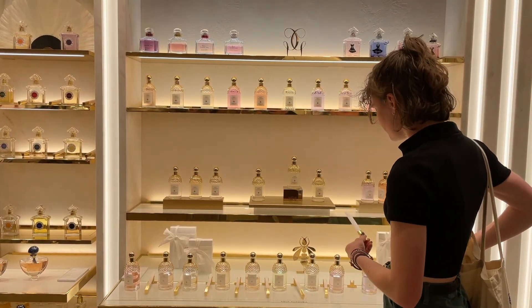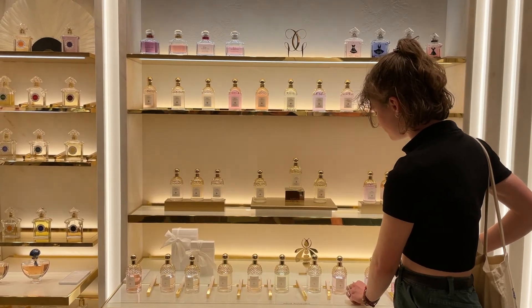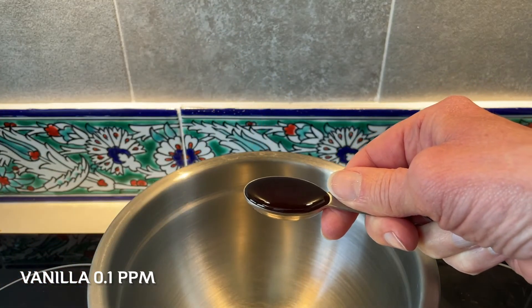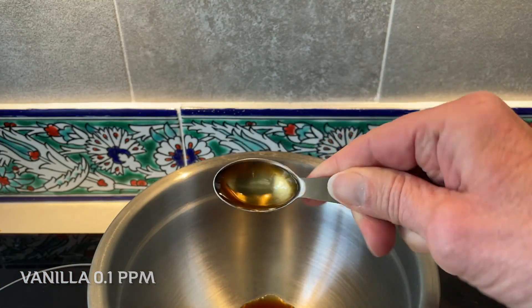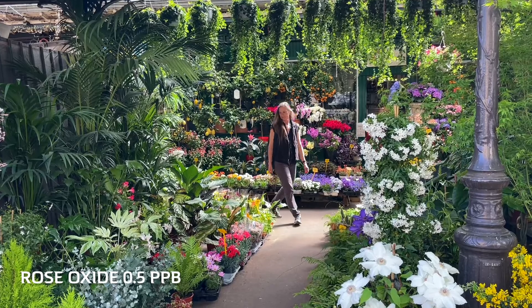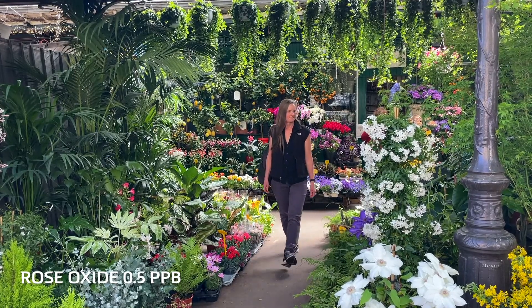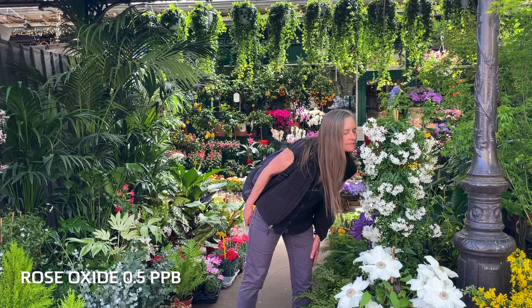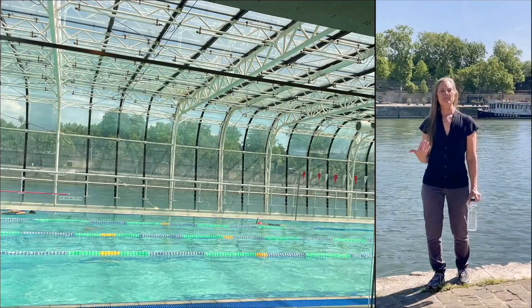For example, in the kitchen we can smell vanilla when its concentration is about 0.1 parts per million. We can smell the aroma of roses when the concentration of the fragrant chemical rose oxide is only 0.5 parts per billion. So those are really small numbers.